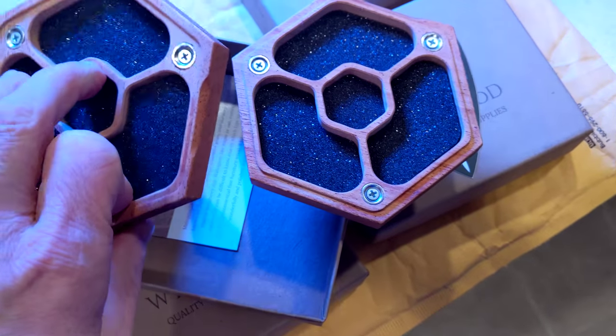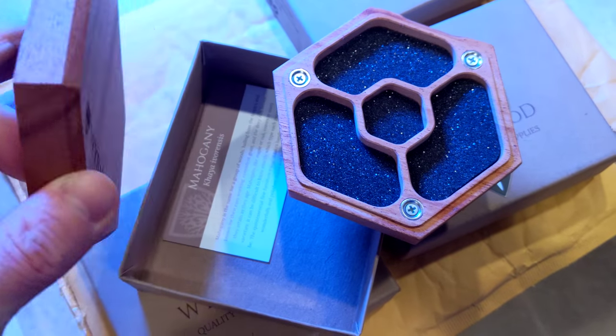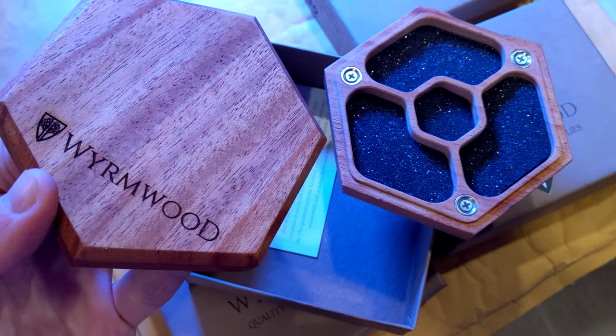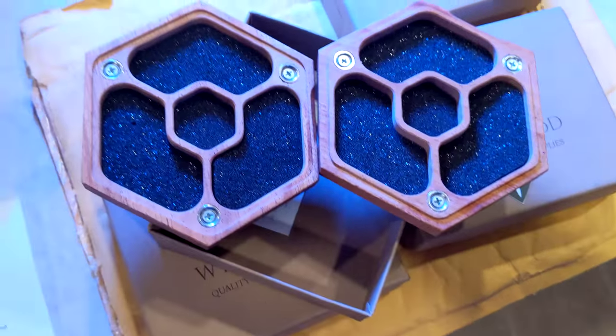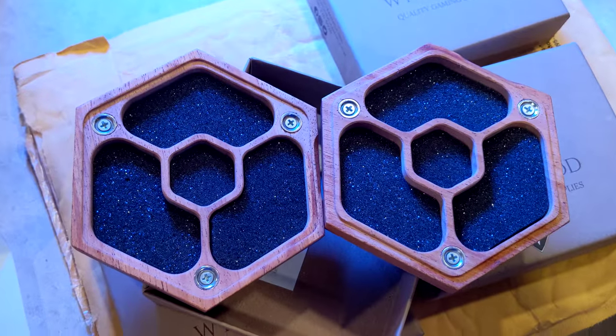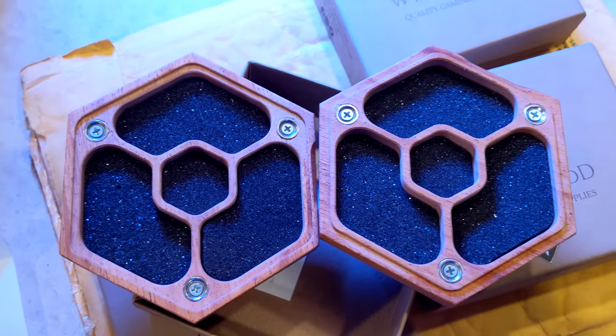Beautiful mahogany wood — it's got foam to protect your rare earth dice. I have some malachite and tiger's eye to go in these, and then my wife has a really cool metal one.